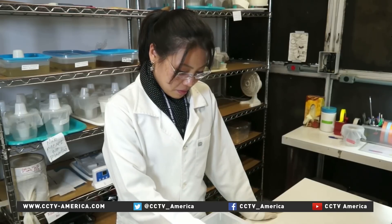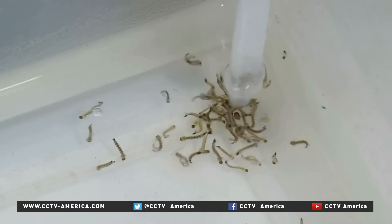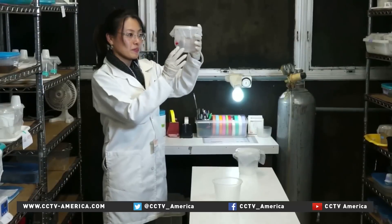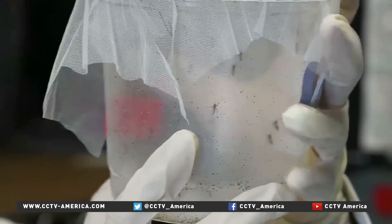All it takes for larvae of the dengue mosquito to survive is a little bit of clean water, and there's plenty of that in big tropical cities. Epidemics are recurrent, so the search for new weapons to fight it has to be permanent. Paulo Cabral, CCTV, São Paulo.